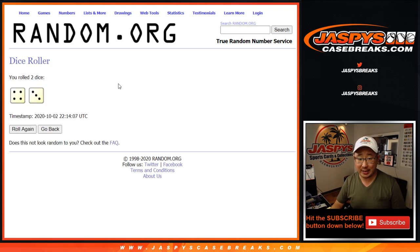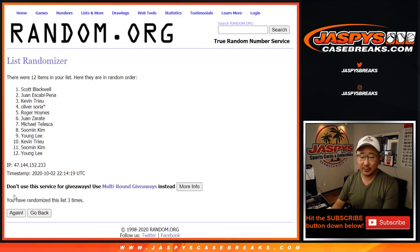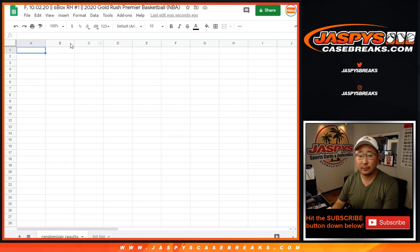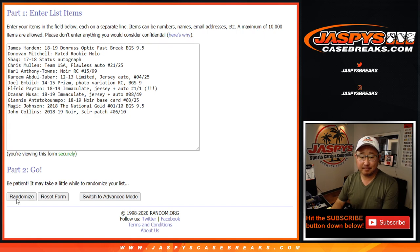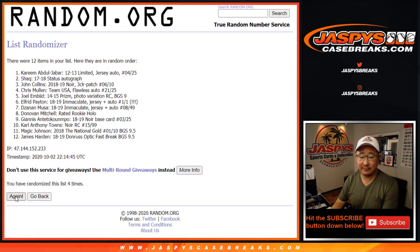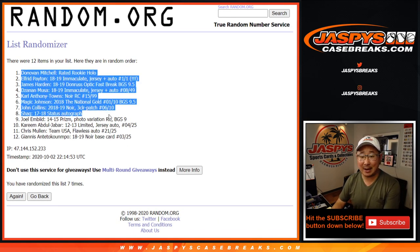Let's randomize each list — four and a three, lucky seven times. Good luck. Your names first: one, two, three, four, five, six, and seventh final time. After seven, we got Kim Soo-min down to Kevin T. Four and a three, seven times for the hits: one, two, three, four, five, six, and seven. We got the Donovan Mitchell on top, the Giannis on the bottom.